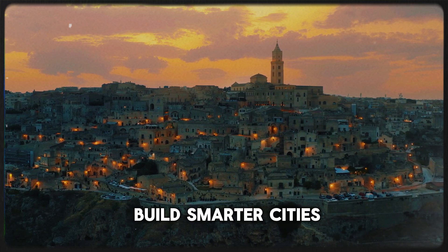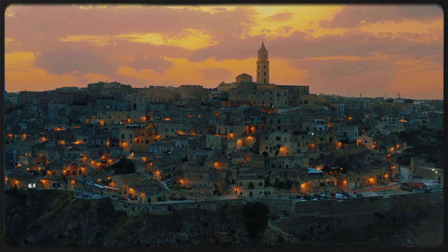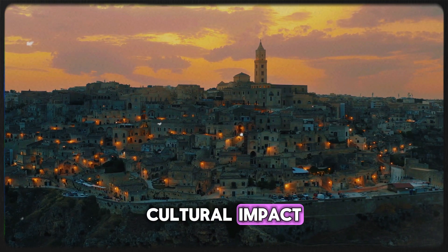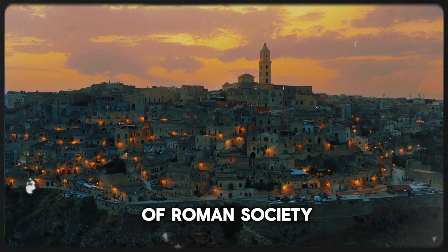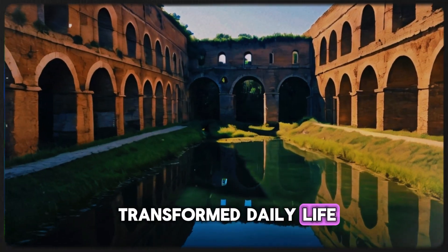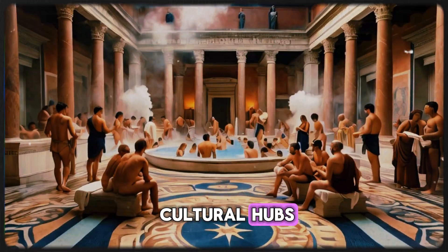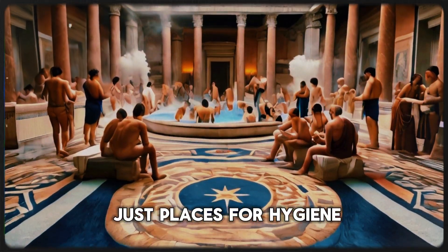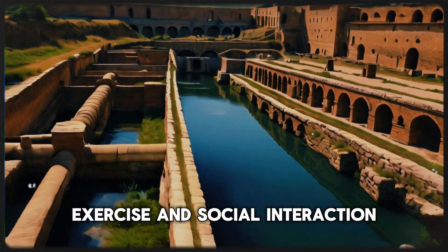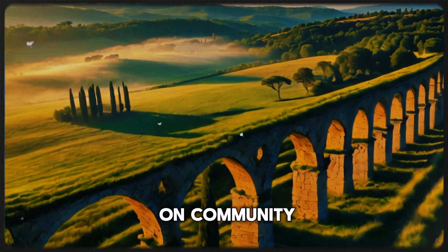As we build smarter cities, we owe much to the remarkable innovations of ancient Rome. The plumbing innovations of ancient Rome had a profound cultural impact, shaping the very fabric of Roman society. Access to clean water transformed daily life, allowing for the establishment of public baths, which became social and cultural hubs. These baths were not just places for hygiene — they were venues for relaxation, exercise, and social interaction, reflecting the Romans' emphasis on community and well-being.